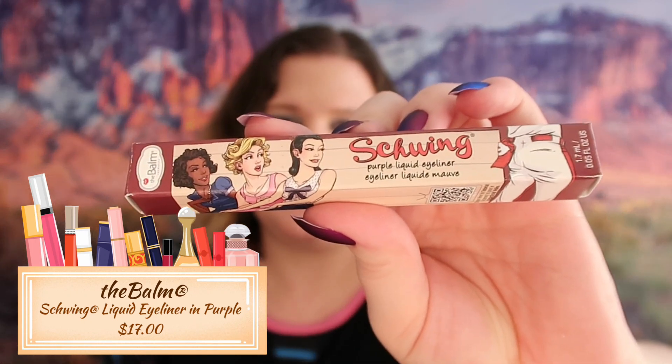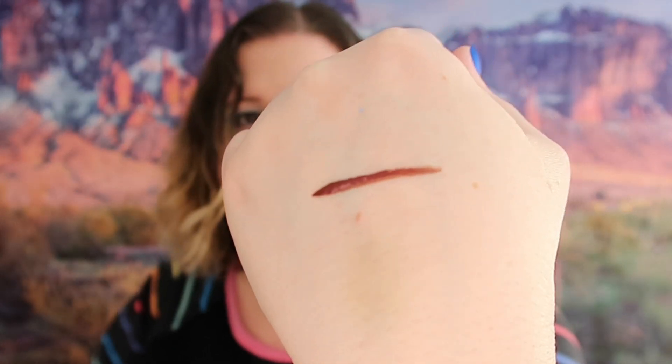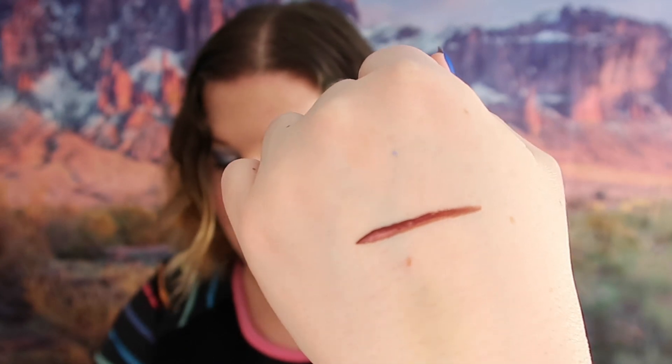The next thing we got is a purple liquid liner from The Bomb. There's a short wing on there and I will definitely use this because it's purple and different from black. It says purple but it's more of an eggplant color - not a true purple, more of a brown really. But it is really pretty and something I will get some use out of.